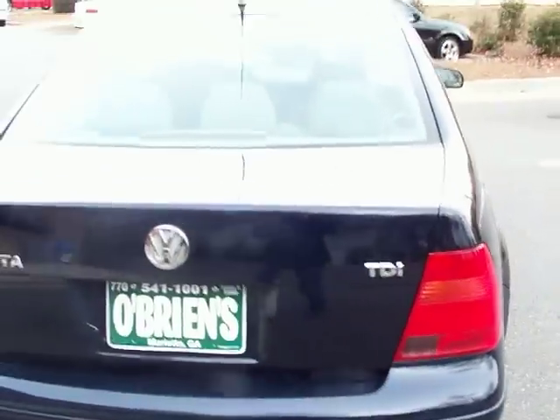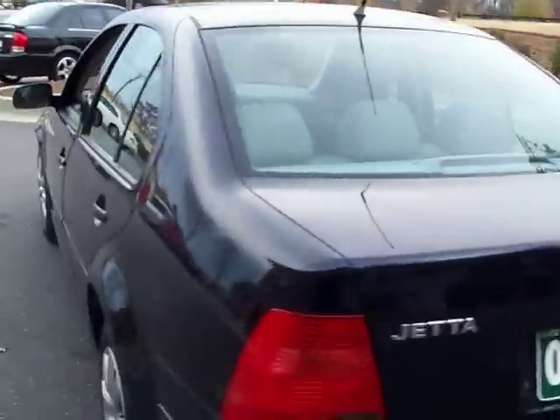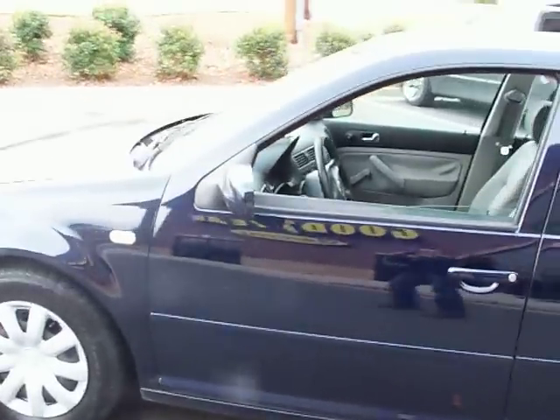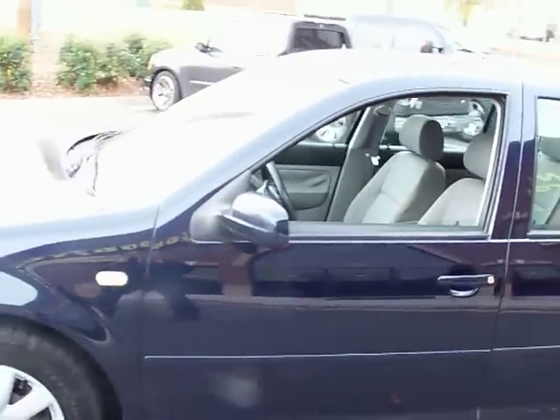These are awesome cars. They get incredible fuel mileage — most in the 40s, some close to the 50s, depending on how you drive. This is a five-speed manual transmission, so you'll probably get better than most people.